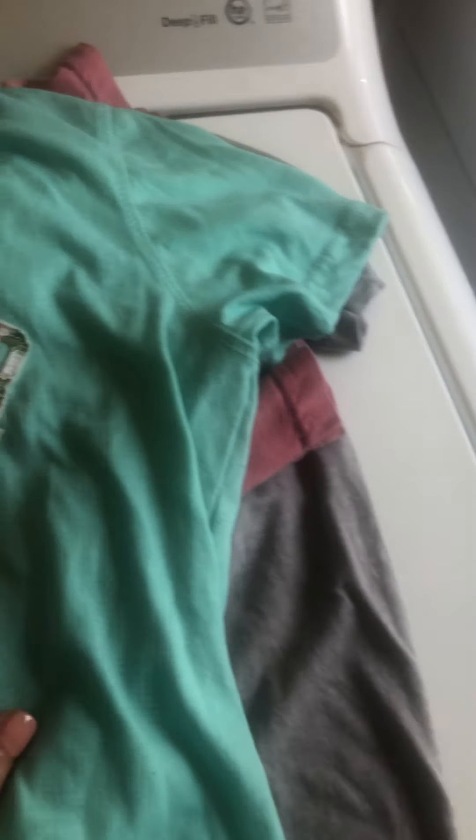Some of this stuff when I got it home had spots and rips and things, so I'm not gonna keep it or do anything with it. These are the ones that I saved.